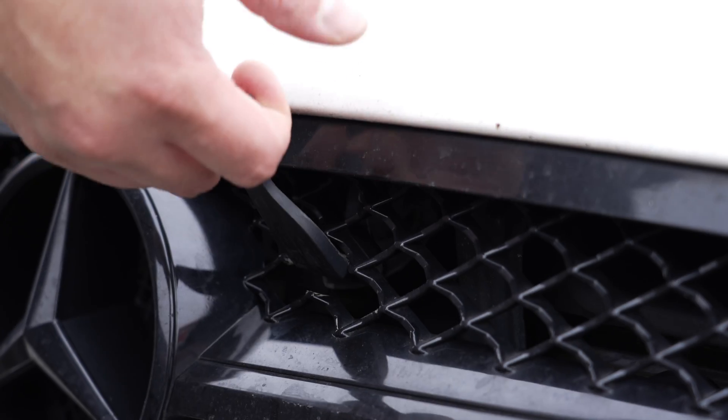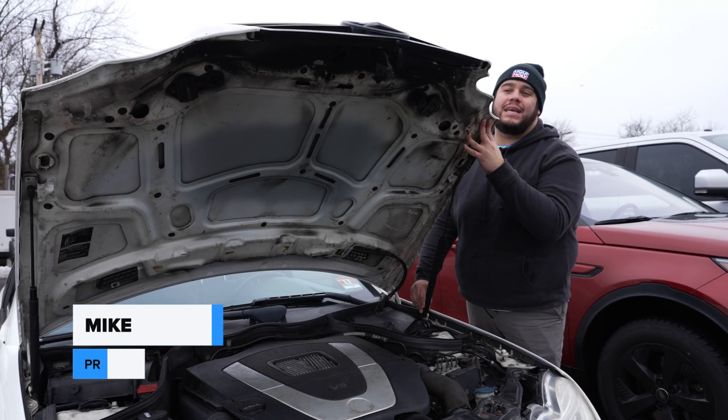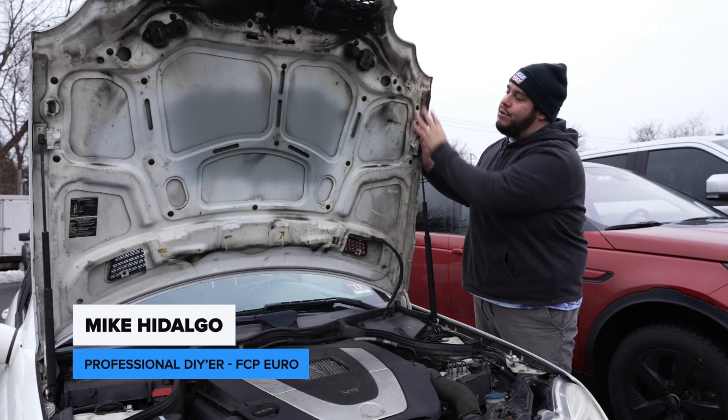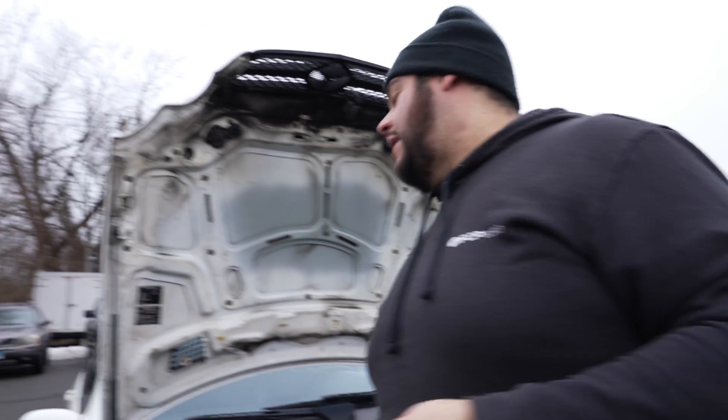Believe it or not, what actually sets your battery up for failure is not so much the cold as it is the summer heat. Batteries can reach up to 140 degrees internally, which allows the water inside of them to evaporate over time.